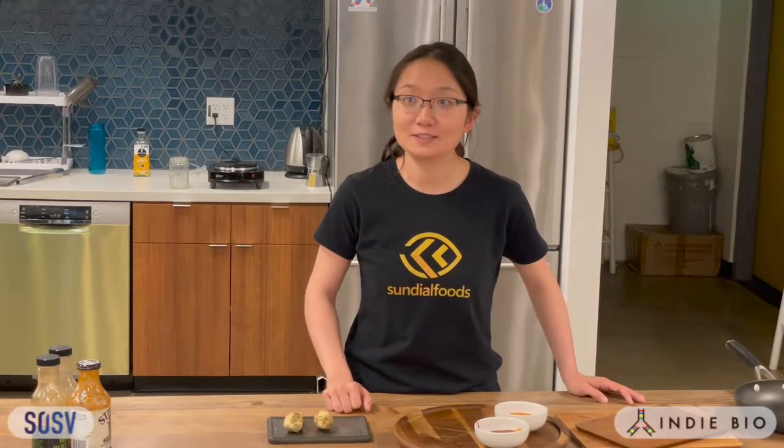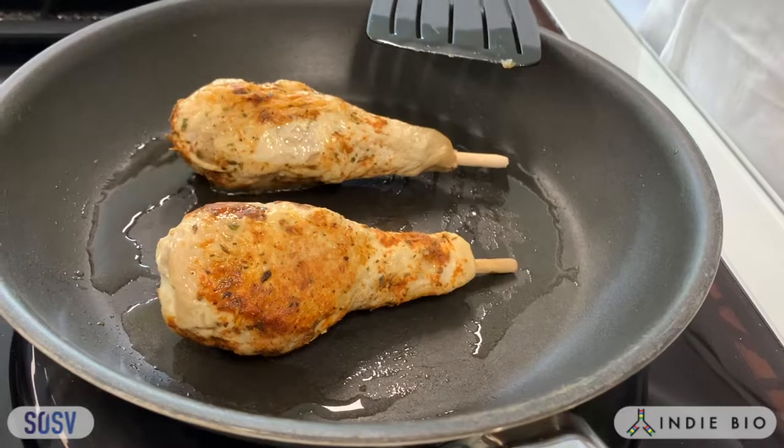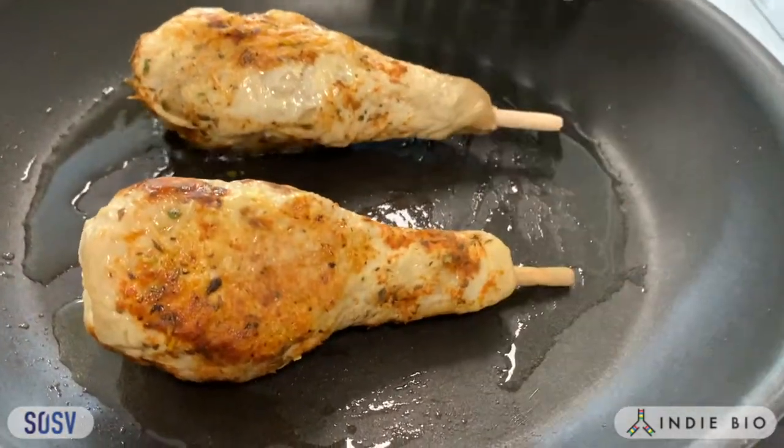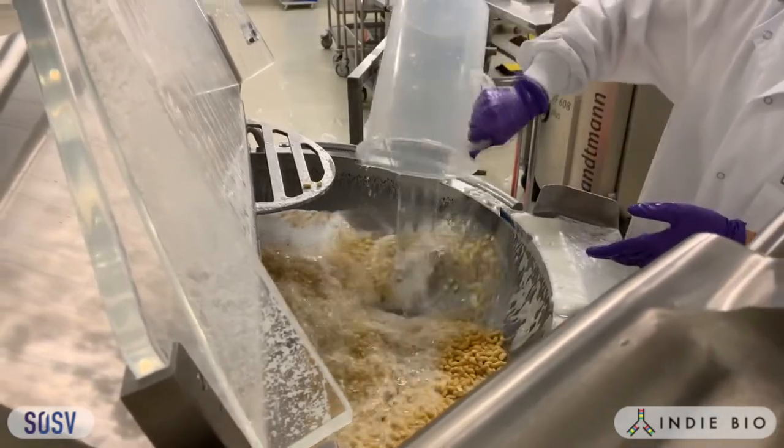We're making these plant-based whole cuts of chicken — and when I say whole cuts, I mean these plant-based chicken wings. They come complete with skin, meat, and bone. This chicken wing is made from only 7 ingredients, and one of those ingredients is water.